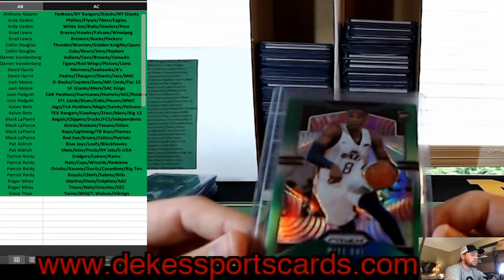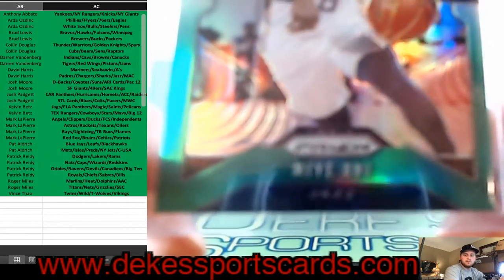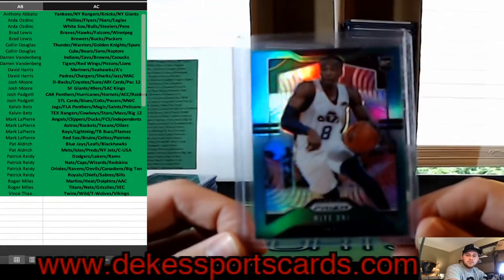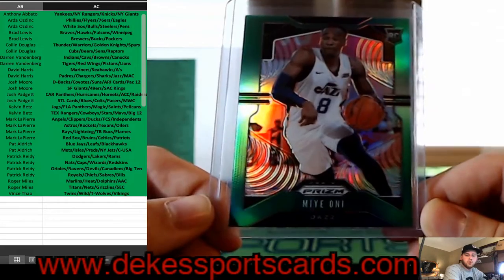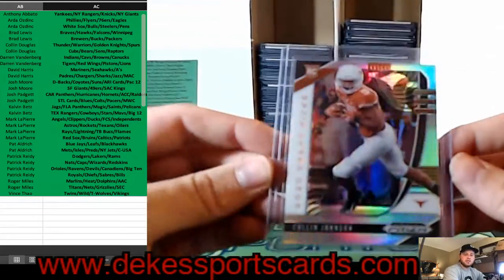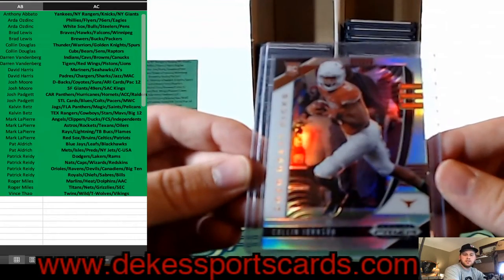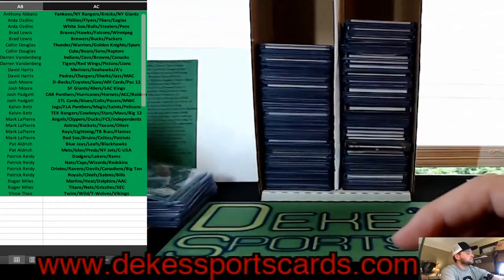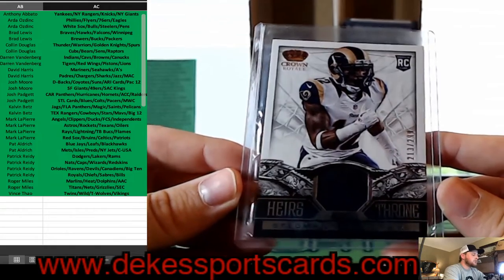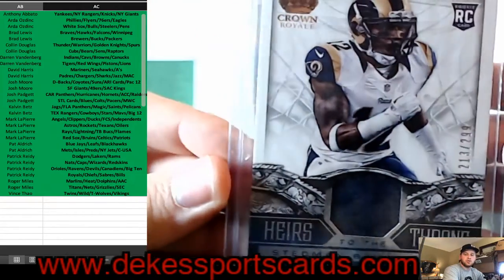We have a Prism Green Rookie for the Jazz — Oney. Sometimes a Prism card has a little trouble focusing for my camera. We have a Colin Johnson Silver Prism Rookie and that will go to the Big 12 college spot. For the Rams, we have a Heirs to the Throne jersey of Stedman Bailey — out of 299, rookie.